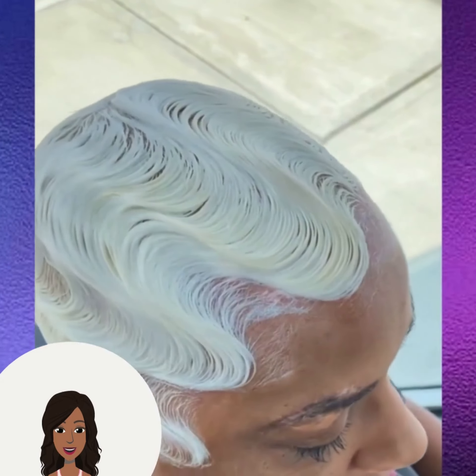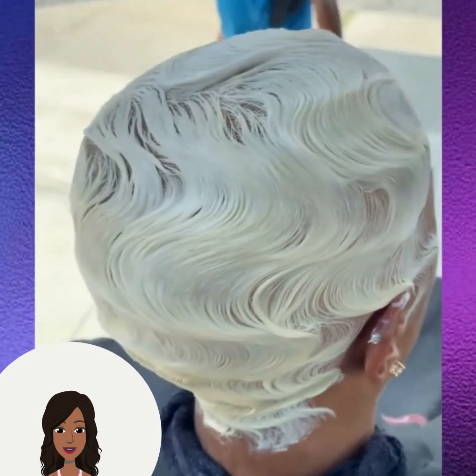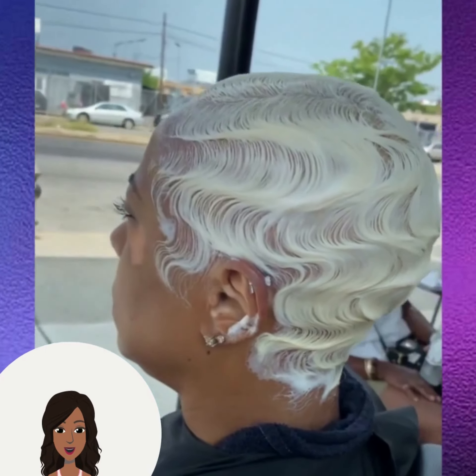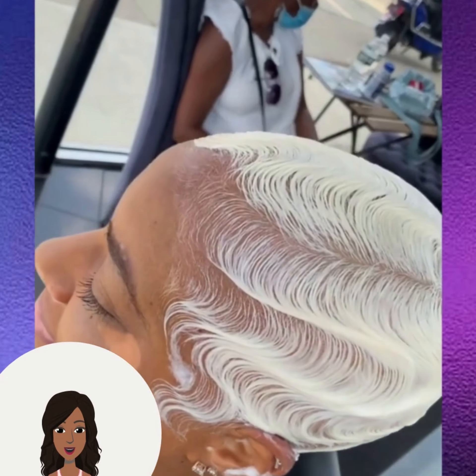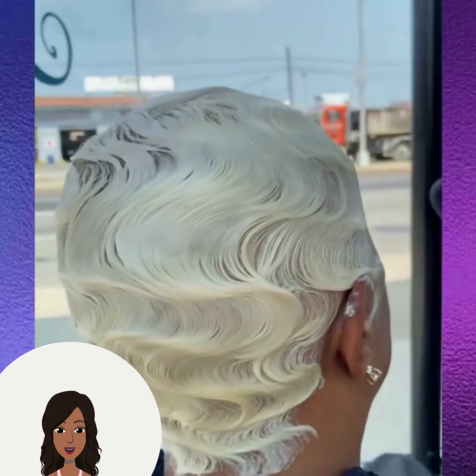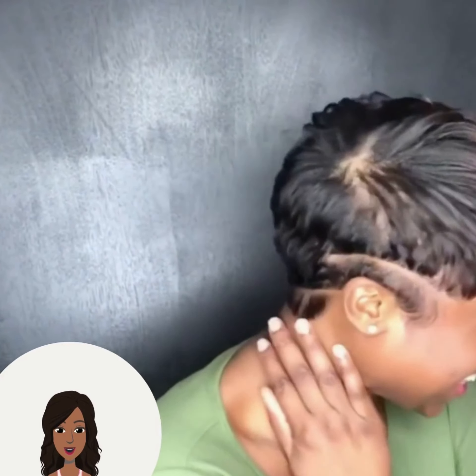And then we have this gorgeous blonde finger-waved hairstyle. We also see another classic pixie — this one does have a modern design going on the side and a new back portion of the hair.